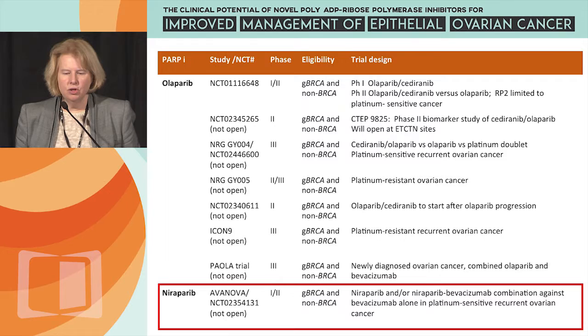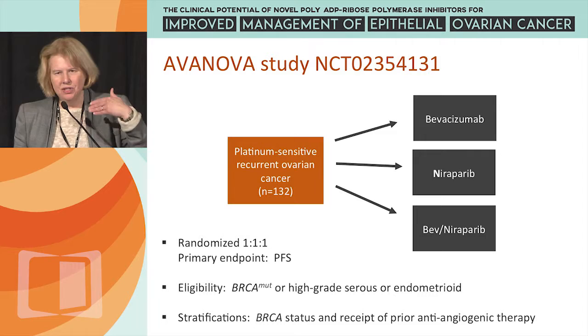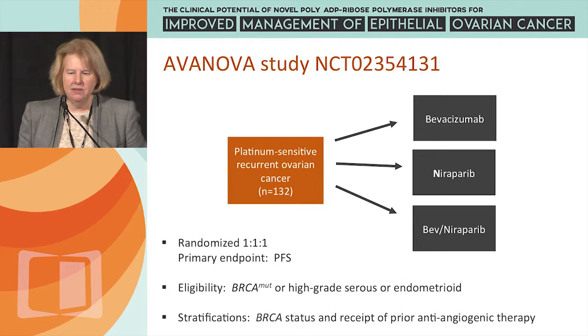Niraparib also has a trial run by our Danish colleagues through NGOT — Niraparib versus Niraparib-bevacizumab combination against bevacizumab alone. This is the AVANOVA trial, currently in the phase 1 portion and not yet moved to phase 2.